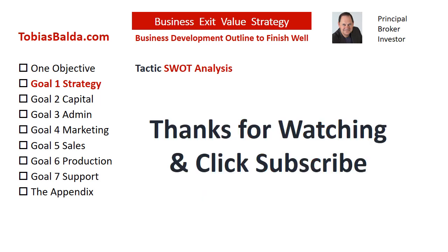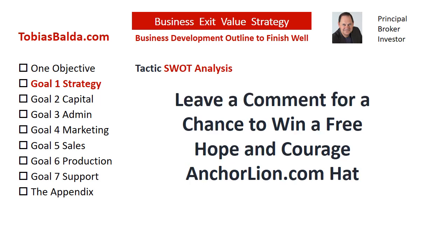Stand by for this week's chance to win a free gift. If this tactic was helpful, please like this video. Also, please subscribe to hear more tactics soon. You may order the book Business Exit Value Strategy, have your people attend individual tactic online courses, or contact us at TobiasBalda.com. For a chance to win our weekly free gift, the Hope and Courage Anchor Line Hat, please submit a request or question in the comments section.